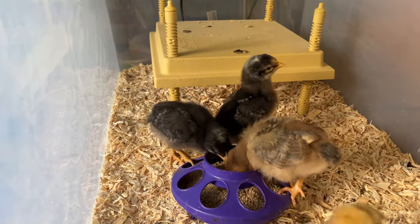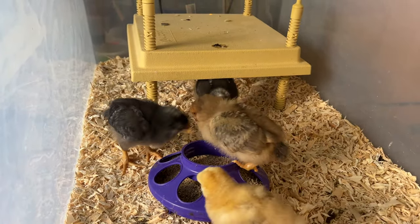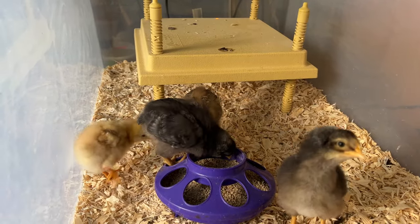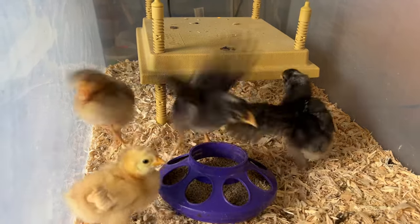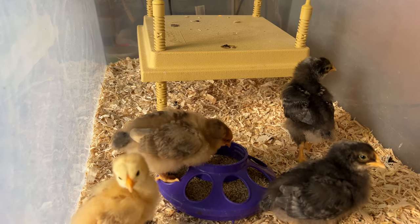If you have a setup with multiple pens and coops, you can alternate switching out your roosters between your flocks — every few years move one rooster into another pen and vice versa, keeping track of daughters, brothers, and sisters. That could be a reason why your eggs are a bit infertile.